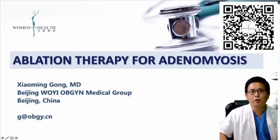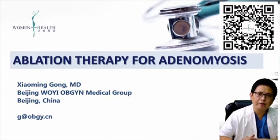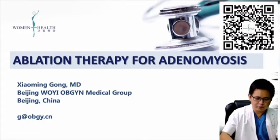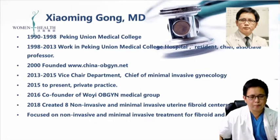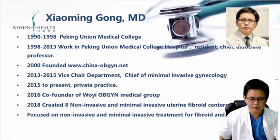Hello, this is Dr. Xiaoming Gong from Beijing Woyimedic Group. Thank you for inviting me for this lecture. I will talk about ablation therapy for adenomyosis. I previously worked in Peking University Medical College. In recent years, I have focused on non-invasive treatment for adenomyosis and fibroma.